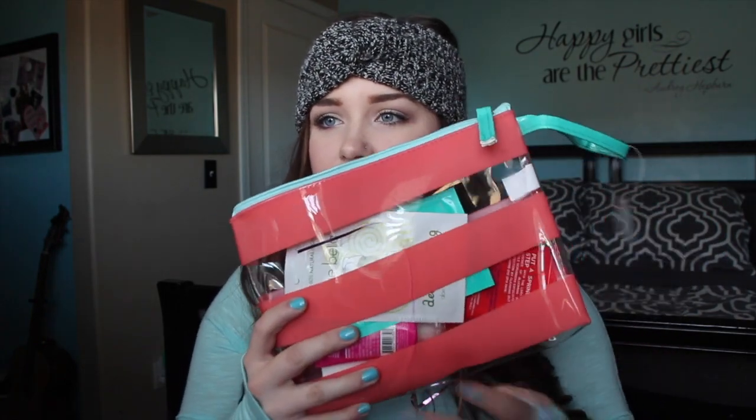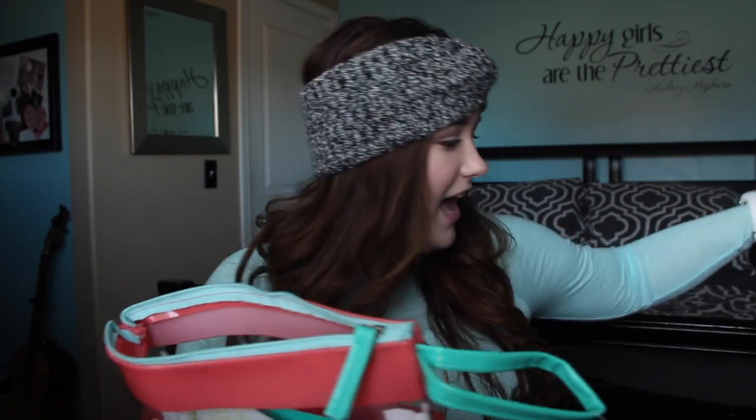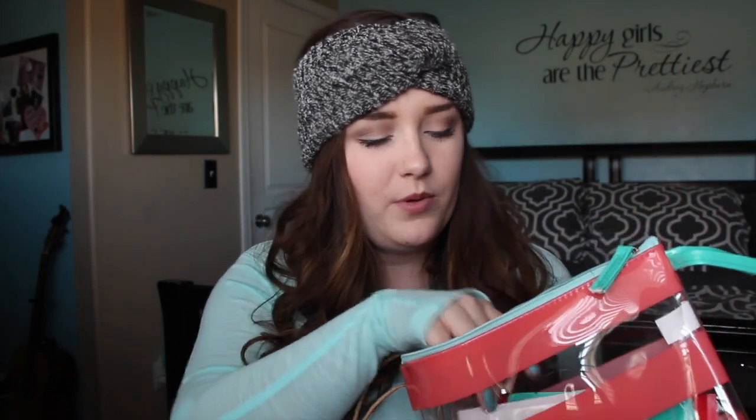Moving on to what my friends got me. This first thing is from my friend Christina. She got me a little plastic bag, which will be great for carrying shampoos when traveling. She also got me two face masks — an aloe vera cream mask and a tea tree and witch hazel mud mask. Then she got me an exfoliating body scrub and wash by You Are Amazing, plus the You Are Amazing body lotion in Juicy Grapefruit, a hot pink nail polish, an EOS lip balm, and a really pretty lavender nail polish. Thank you so much, Christina!